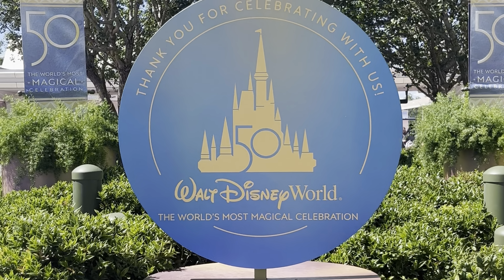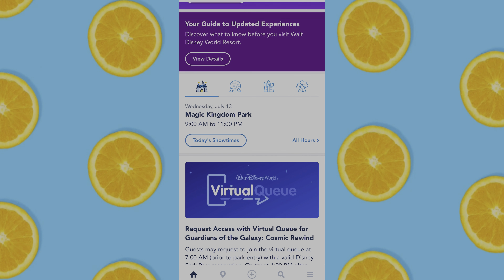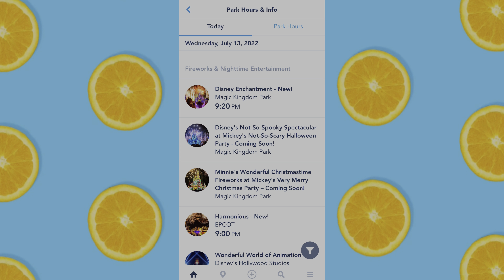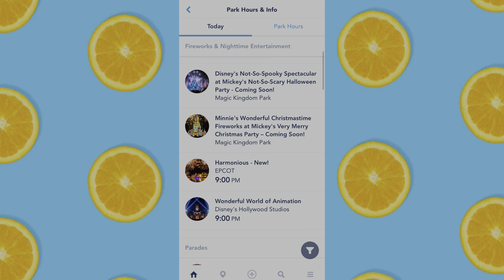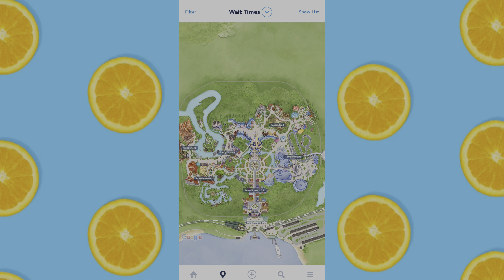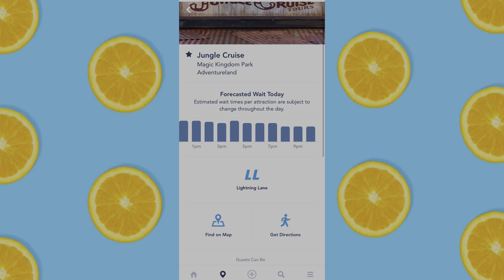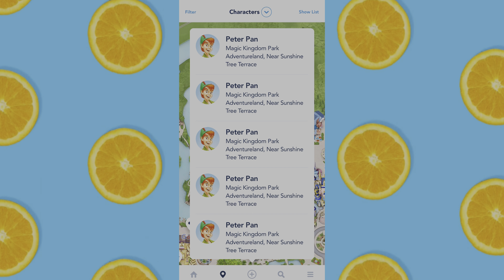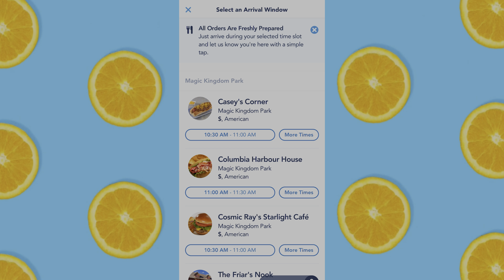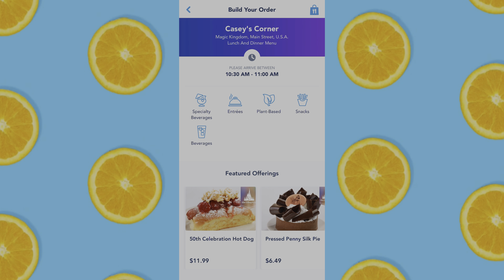The My Disney Experience app may be the most obvious app in this video, but it is the most important. Just a handful of the things it can do: you can set up your virtual queue for rides like Guardians of the Galaxy Cosmic Rewind, look at park hours and information — even parades are listed in the app — find a park map of all areas at Walt Disney World Resort, and get more information about rides if you're uncertain if your little one should ride.